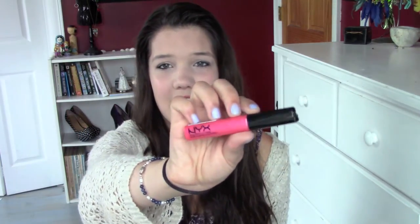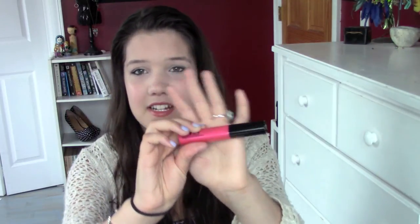Then there is a NYX lip gloss and this is in the color Ice Princess. I guess that's not very appropriate for summer, but maybe you're putting the ice in the pink lemonade or something, because it kind of looks like a pink lemonade color. It looks really pretty — that's how I'm explaining it.